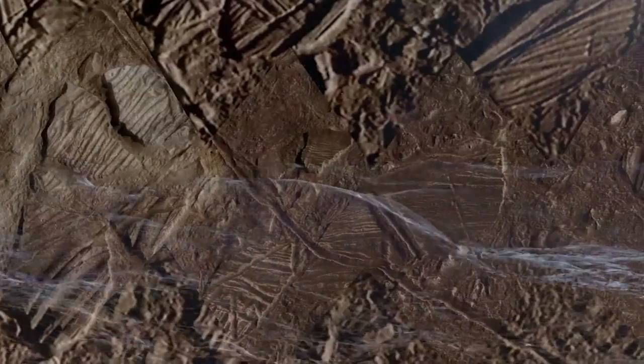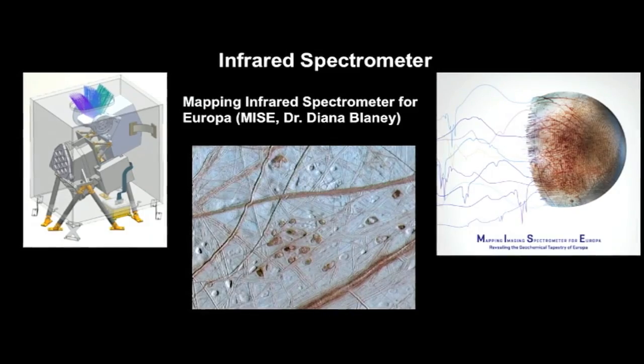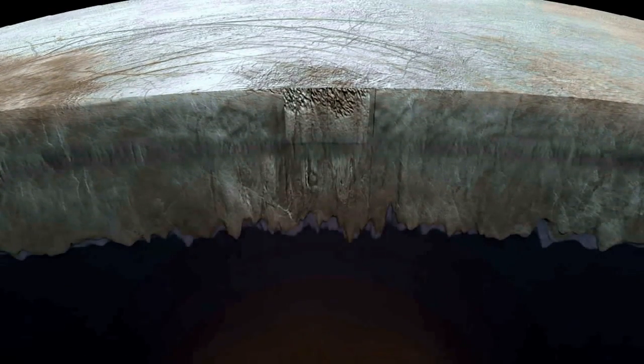NASA announced May 26 it has selected nine science instruments for a mission to Jupiter's moon Europa to investigate whether the icy moon has conditions suitable for life. The instruments targeted for launch aboard a robotic probe in the 2020s include cameras and spectrometers to collect high-resolution imagery and an ice-penetrating radar to measure surface thickness and look for subsurface lakes.